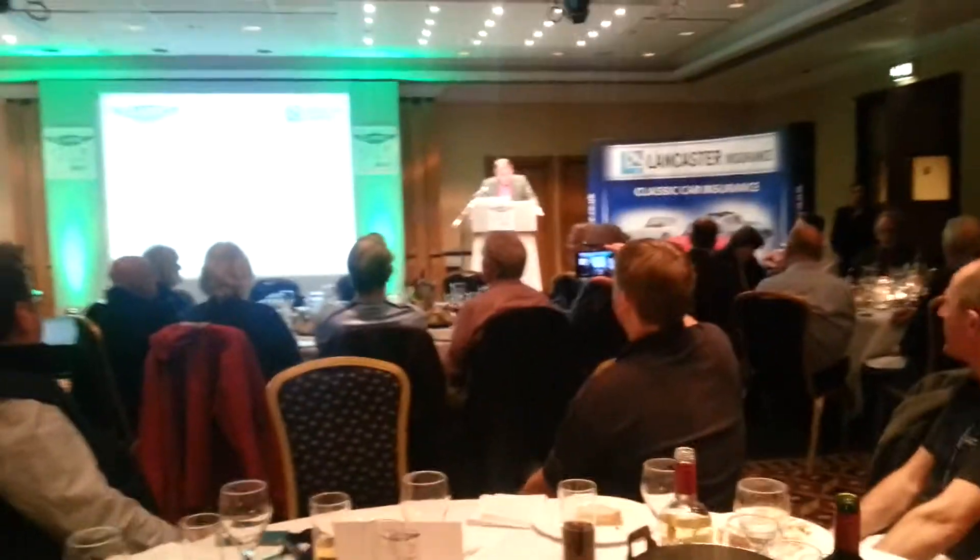When judging the magazine categories, we take into account the size of the club — some with thousands of members, others with barely a few hundred.